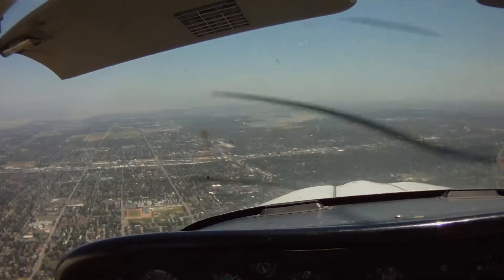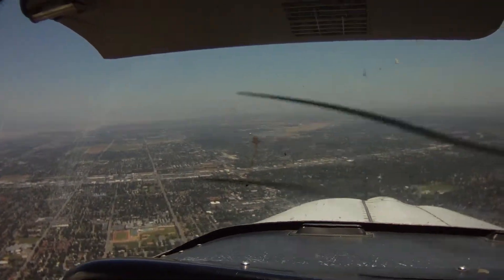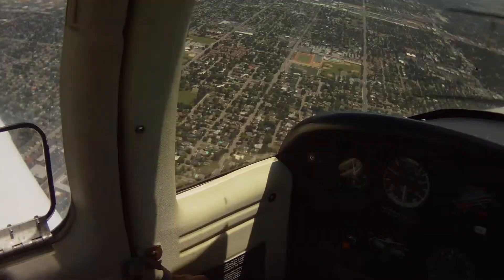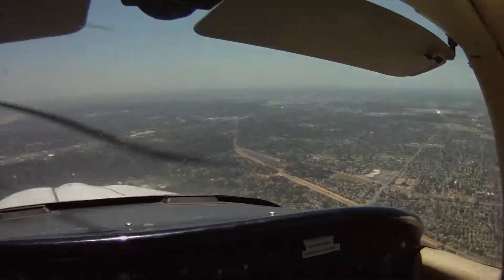Aircraft forced to uniform now. Current wind 240 at 8, altimeter 29.78. Now we're bringing the plane back so late.